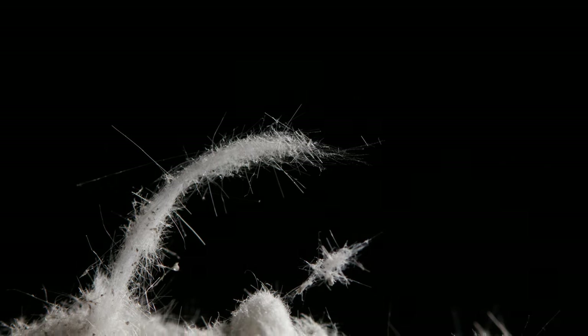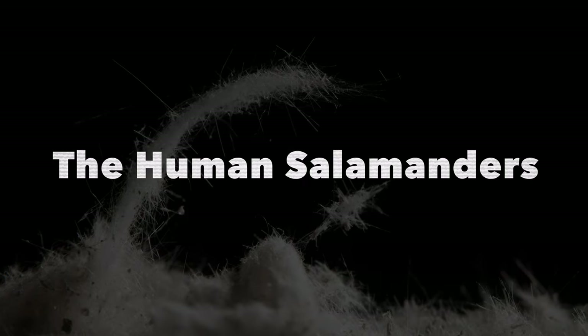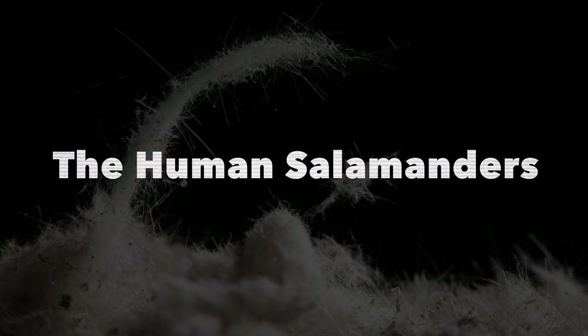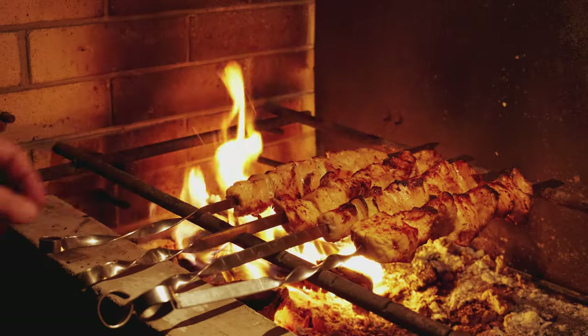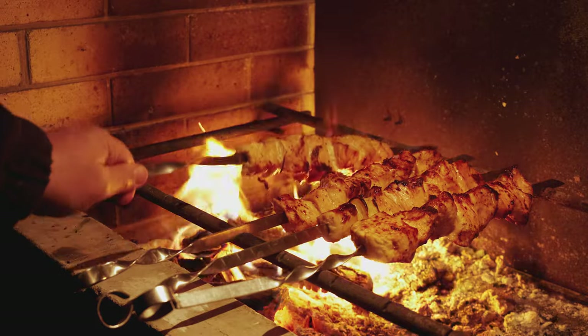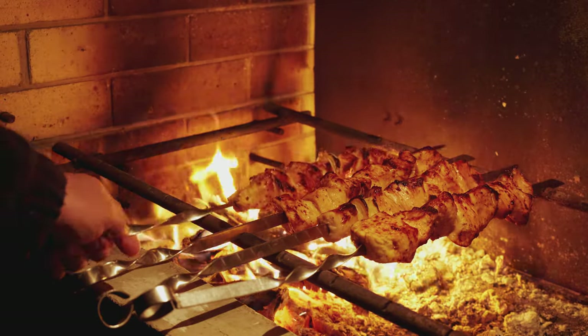But even as the salamander story became a distant legend and people began to understand that asbestos is a mineral, the salamander connection stuck. In the 18th century, there were performers known as "human salamanders" who would wear asbestos clothing and perform stunts for crowds — for example, carrying raw meat into a fire and emerging unburned, holding meat that was now cooked.